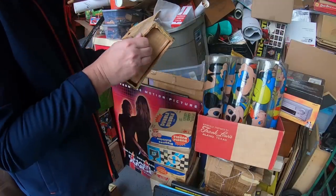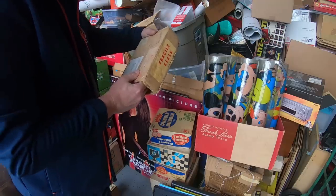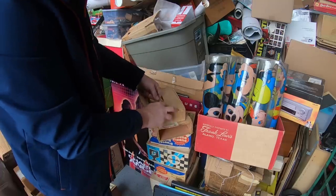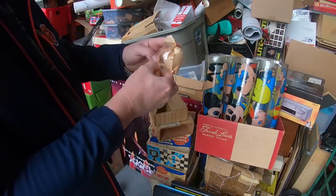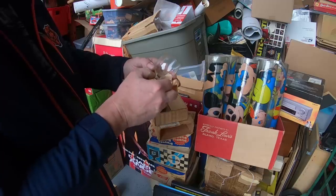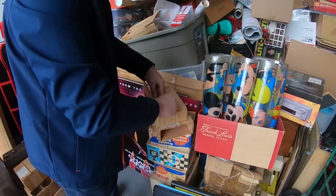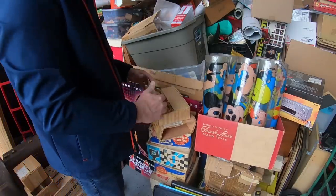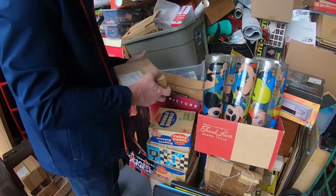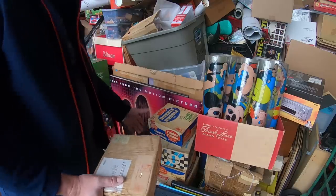Fragile glass — dated 1958, May 8th. Got some little cognac glasses — Brandy of Napoleon cognac. I'll look at it but honestly I think I've got quite a bit at the shop already.